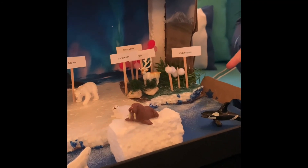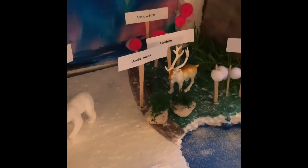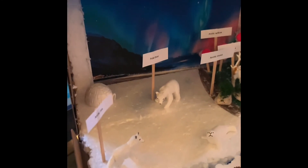This is all like the cotton grass and the arctic willow, caribou, and this is where all the snow is, and this is the water. Thank you. Bye.